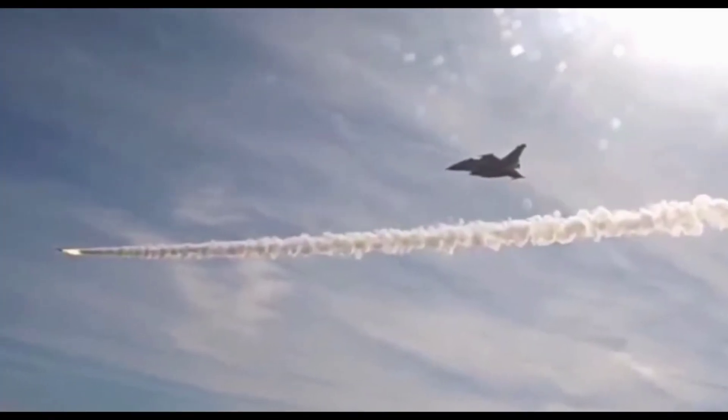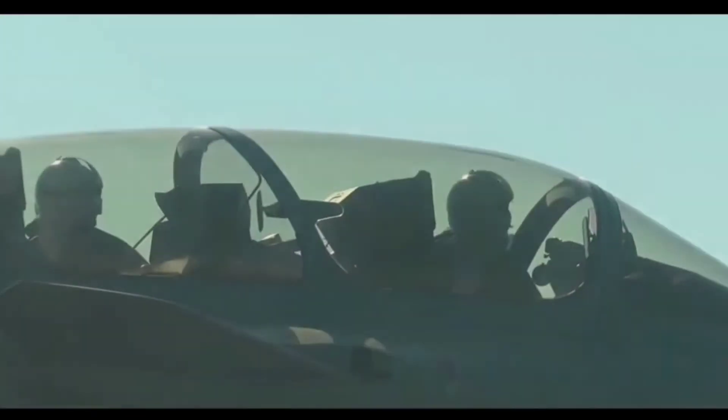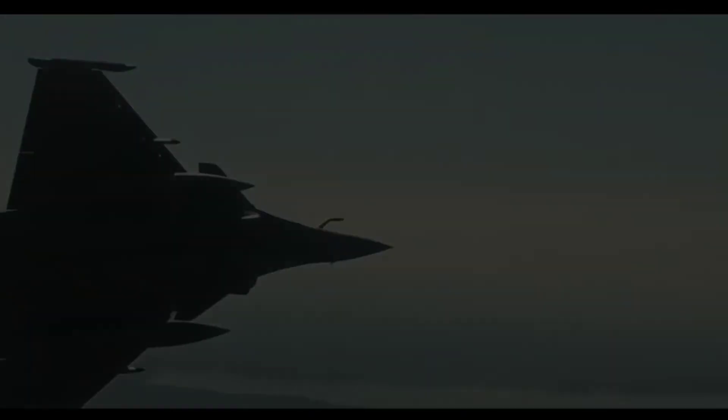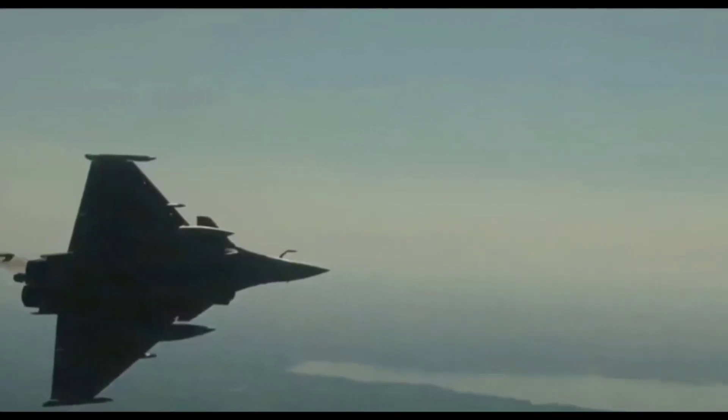The Meteor also features a Datalink system that allows the launcher to provide mid-course target updates or retargeting if needed. Typhoon and Gripen fighter jets with two-way Datalinks allow the two planes to share data to direct the missile for retargeting once the missile is launched.